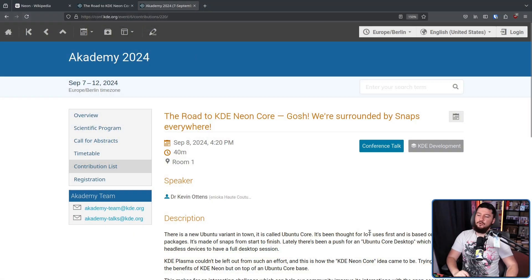I have a lot of issues with Snaps and don't want them anywhere near my system, and I'm sure a lot of you might feel the same way. But that doesn't mean this space should be left entirely open just to Ubuntu. So at Akademy 2024, Kevin Ottens held a talk titled 'The Road to KDE Neon Core'.